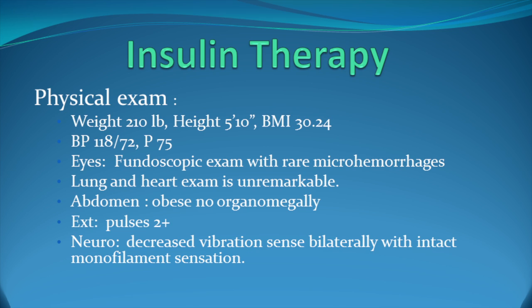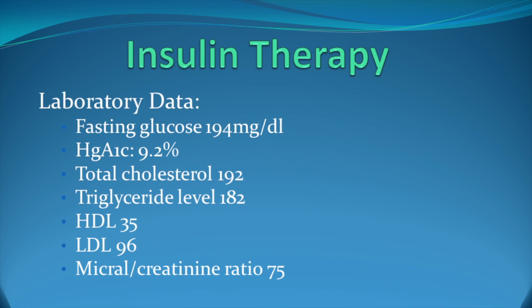His blood pressure is 118 over 72 and his pulse is 75. His eyes reveal a fundoscopic exam with rare microhemorrhages, so now he has developed some early retinopathy. Lung and heart exam is unremarkable. Abdomen is obese with no enlarged liver or spleen. His pulses are 2 plus on neuro exam; he has decreased vibration sense bilaterally with intact monofilament sensation bilaterally, indicating early peripheral neuropathy. Laboratory data reveals a fasting glucose of 194.